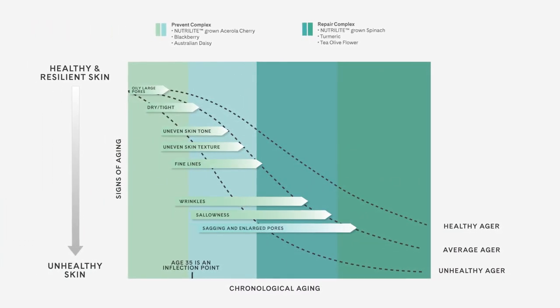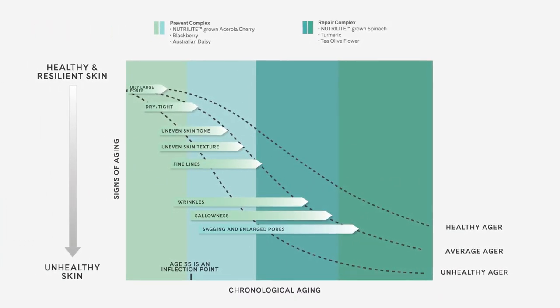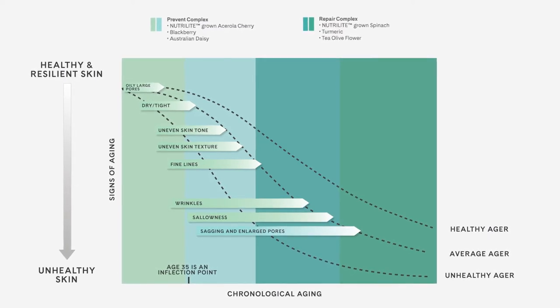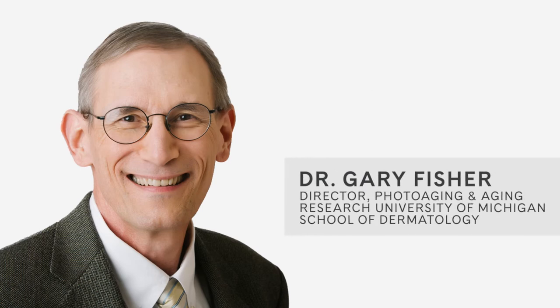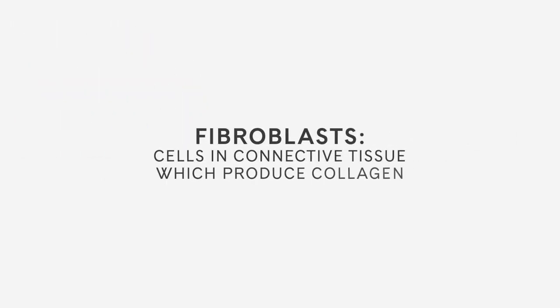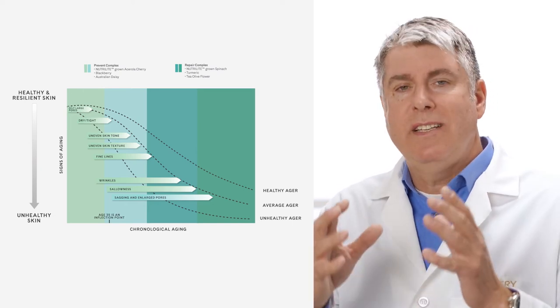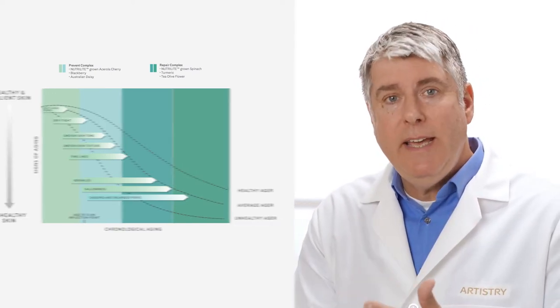Based on this knowledge, we were able to use a novel cell assay developed at the University of Michigan, based on the molecular markers of skin health. Dr. Gary Fisher developed a model using primary fibroblasts from skin biopsies that mimic the progression of healthy to unhealthy in only two weeks. Instead of waiting a lifetime, we were able to use this accelerated model to test botanical complexes for their ability to prevent the decline of health and restore it to unhealthy cells.